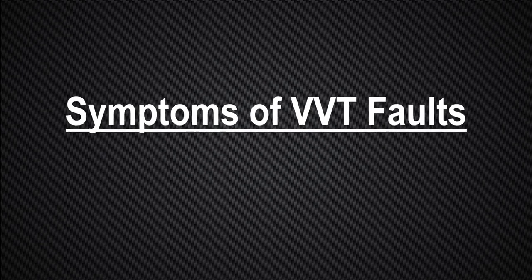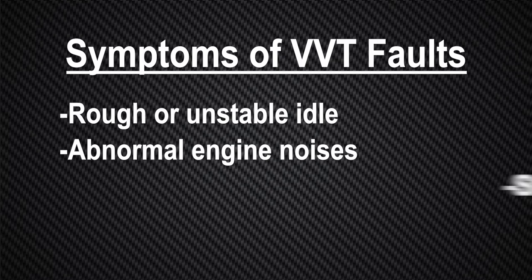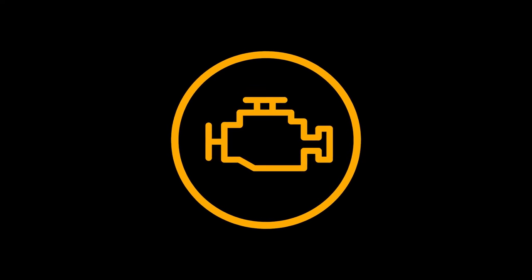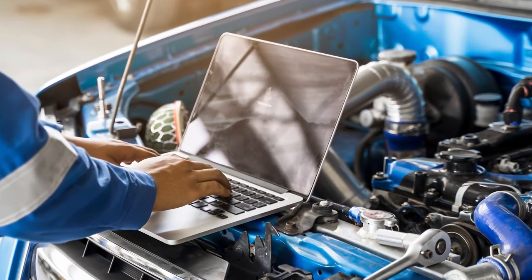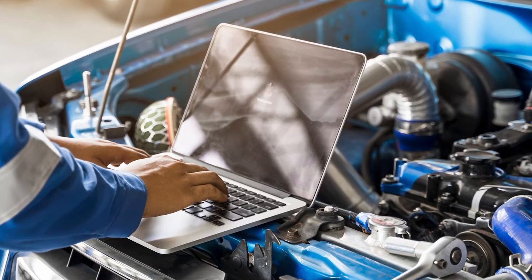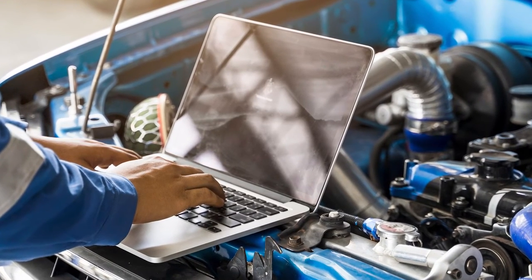Symptoms of VVT faults include a rough or unstable idle, abnormal engine noises, stalling, lack of power, and or reduced fuel economy. These symptoms will typically be accompanied by an illuminated check engine light and stored DTCs in the ECU memory. Be sure to always check the OE service information for VVT system operation, component locations, and diagnostic troubleshooting assistance.